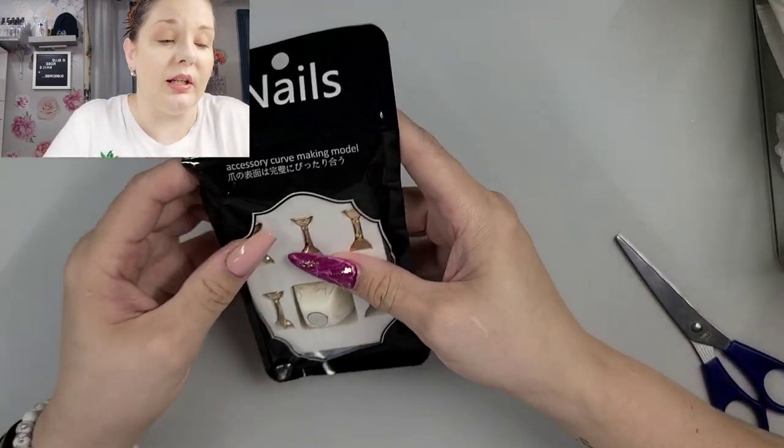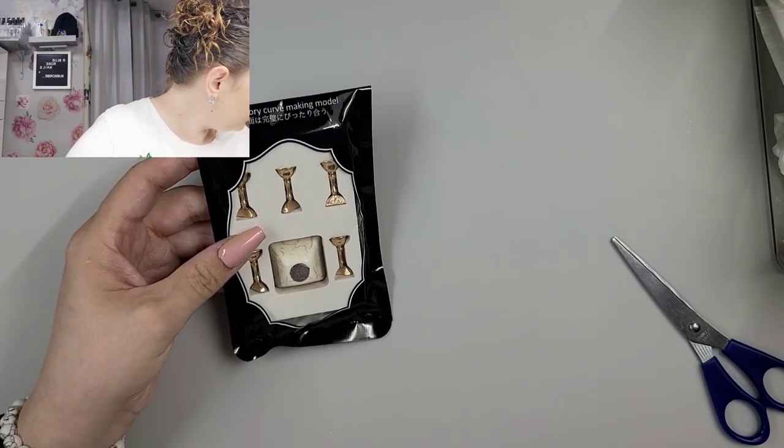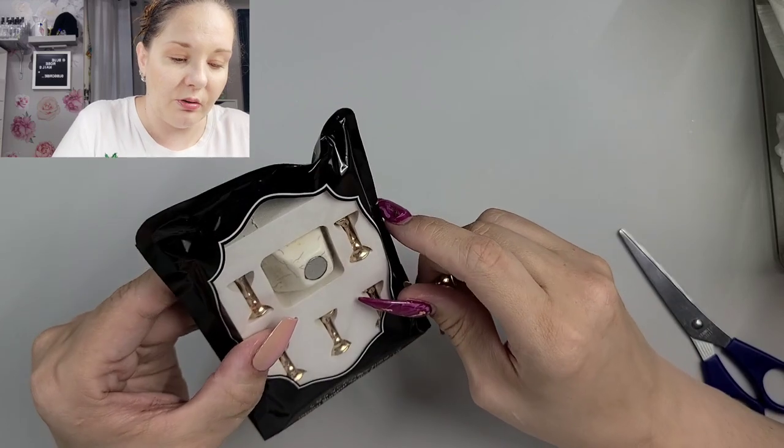So I have hauled these before and I have one right here. It looks like there's some blue on it though.